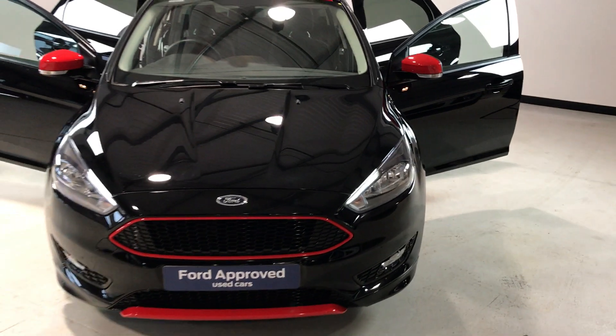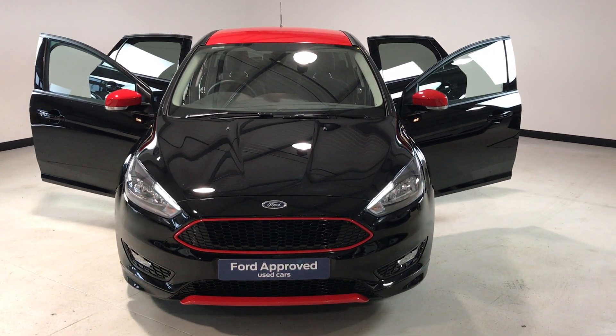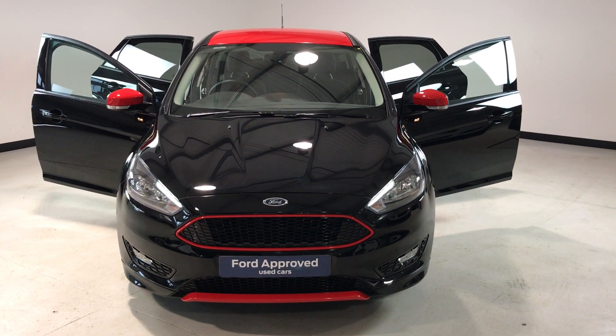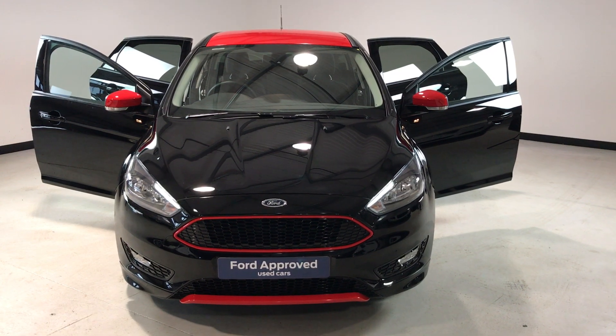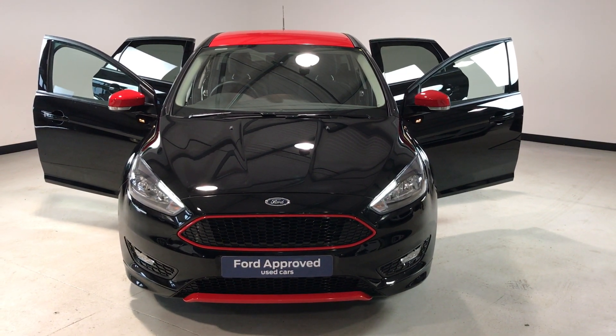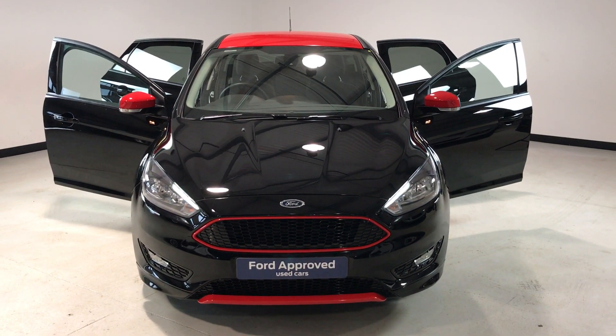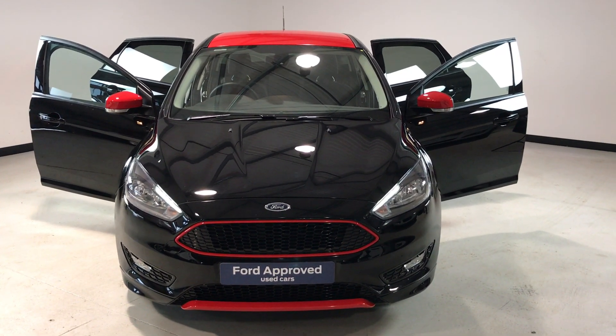Folks, if you need any more information on this vehicle please feel free to give us a call — the number is 01564 793050. It has full service history with ourselves and is supplied on the Ford Approved Used Car Programme, so it comes with 12 months Ford warranty and roadside assistance along with a lot of other benefits. For more information please give us a call — thanks for watching.